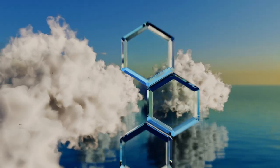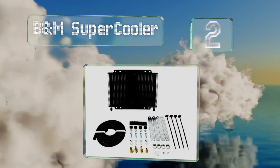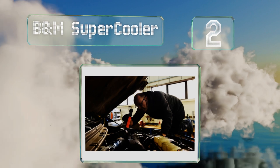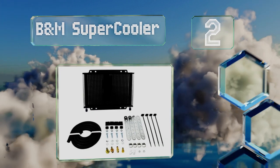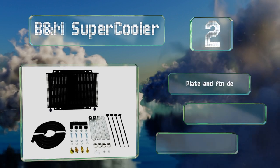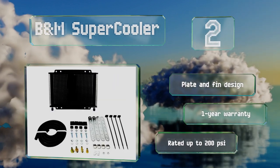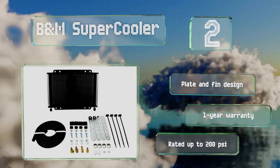At number two, for a discreet look, consider the B&M Supercooler. Its black aluminum alloy finish is less likely to stand out if you're installing it behind a grill with large gaps or black mesh and mounting it in front of the radiator. This is a plate and fin design that's rated up to 200 psi. It comes with a one-year warranty.